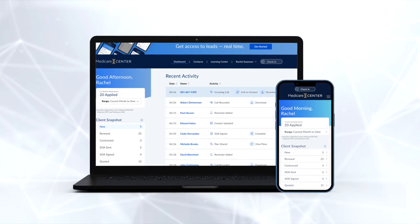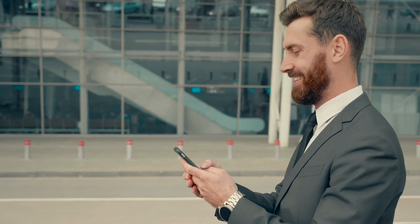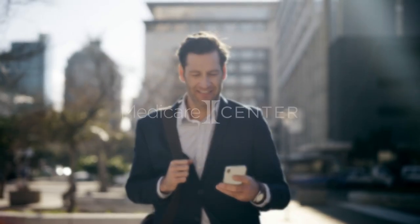All this and so much more is available to you for free. We're so excited to make Medicare Center an even more indispensable platform for today's hardworking agents and to help you gear up for your best AEP yet.